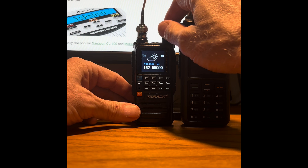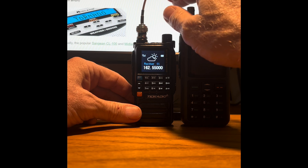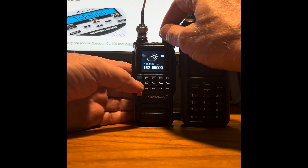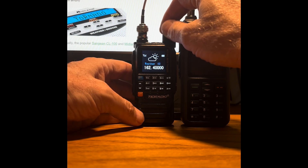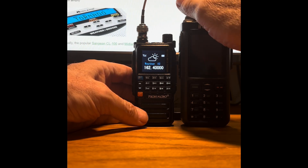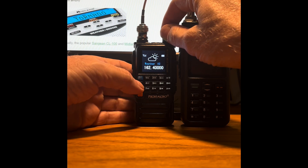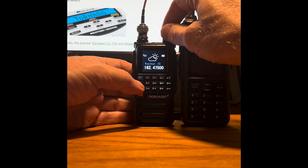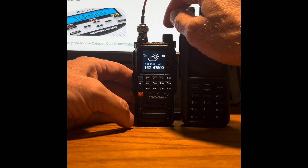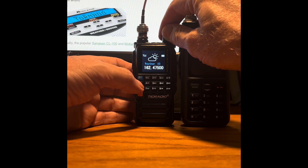This is channel 550, and it's actually coming in — it says it's for conditions in Los Angeles, which is really good, but we don't need it here in Arizona. The 400 channel is one of our local channels — that's Flagstaff Airport. 475 is not one of our local channels; it is an Arizona channel but not around here, and we're getting something but I can't make out what they're saying.